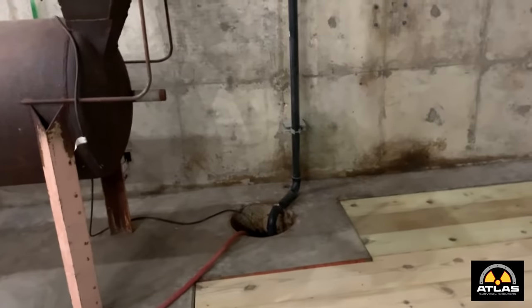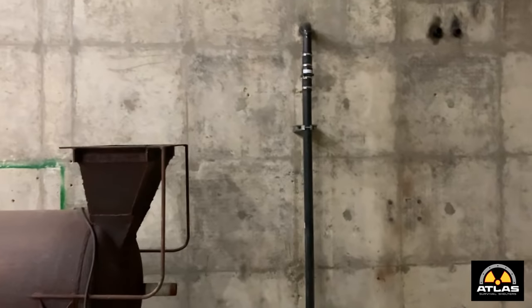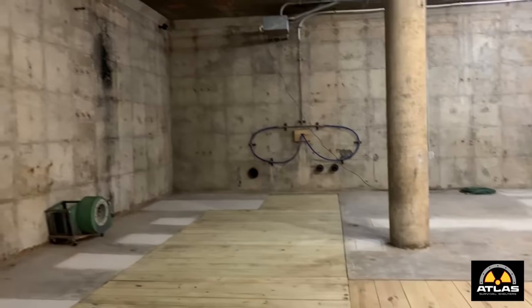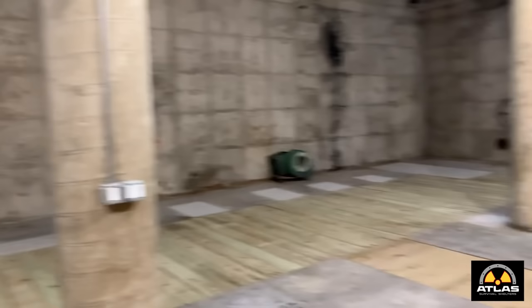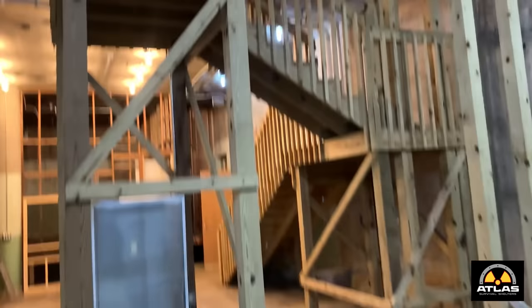How cold is it down here? It's pretty cool — it stays about 50 degrees year round, even in the winter. Maybe 45, but it never freezes. I've got two pump houses, A and B, one on each side and they're connected. That looks to be about 50 to 60 feet on that wall and probably 75 on that one — so it's probably about 4,000 square feet right in this room.